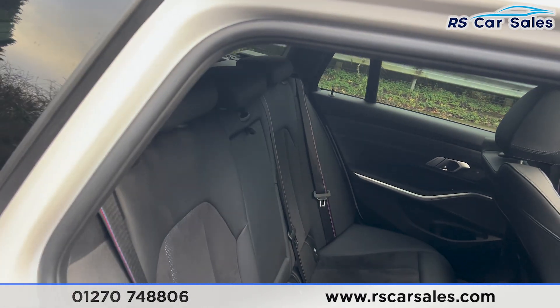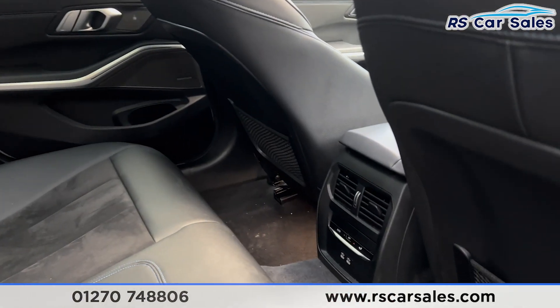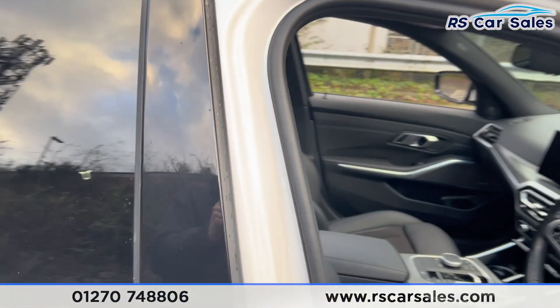We have the foldable armrest in the centre, the fixed ISOFIX points for the M Sport style seat belts. Climate control in the centre for the rear passengers. Electric windows on the doors along with the premium Harman Kardon sound system.